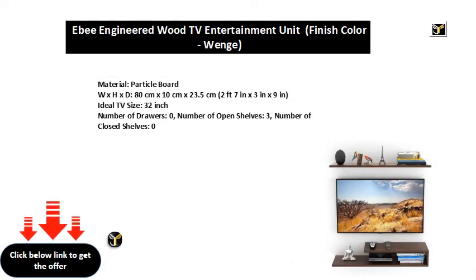Material: Particle Board. W x H x D: 80 cm x 10 cm x 23.5 cm (2 feet 7 in x 3 in x 9 in). Ideal TV size: 32 inch. Number of Drawers: 0. Number of Open Shelves: 3. Number of Closed Shelves: 0.